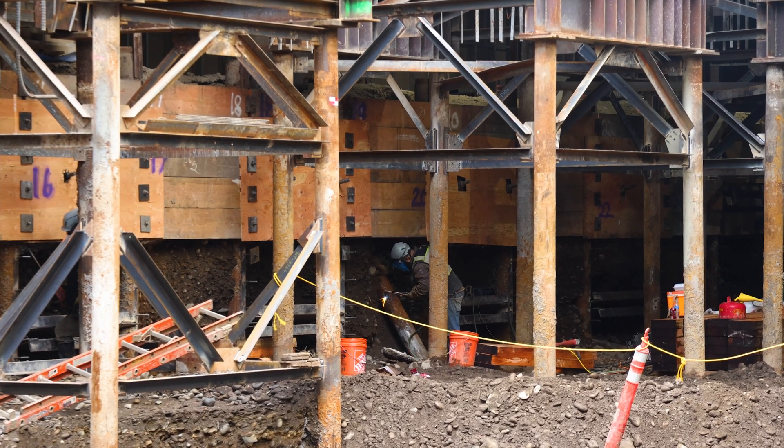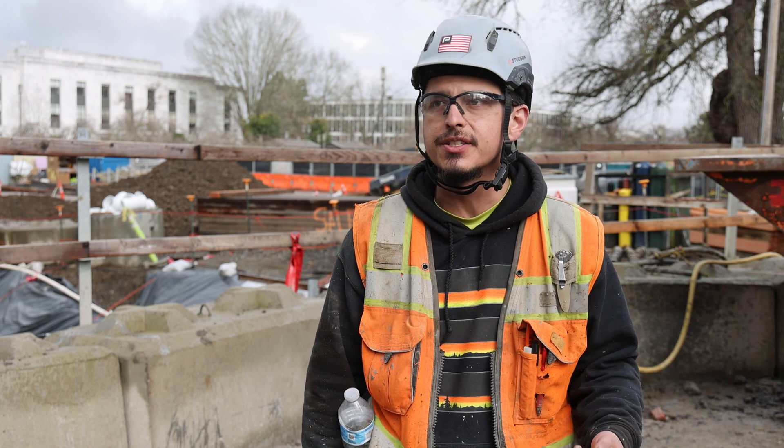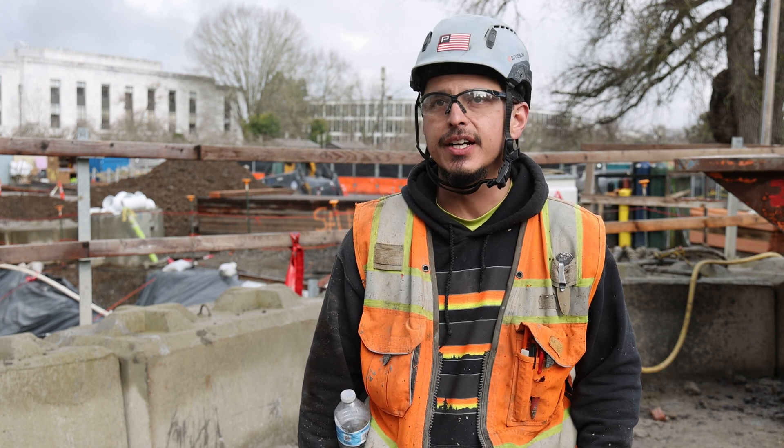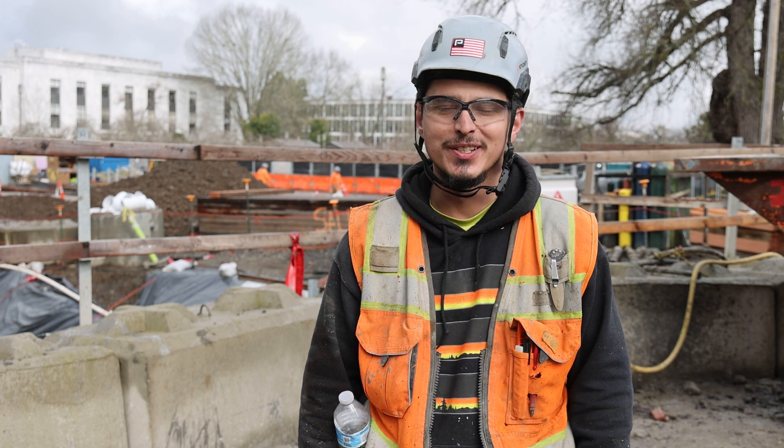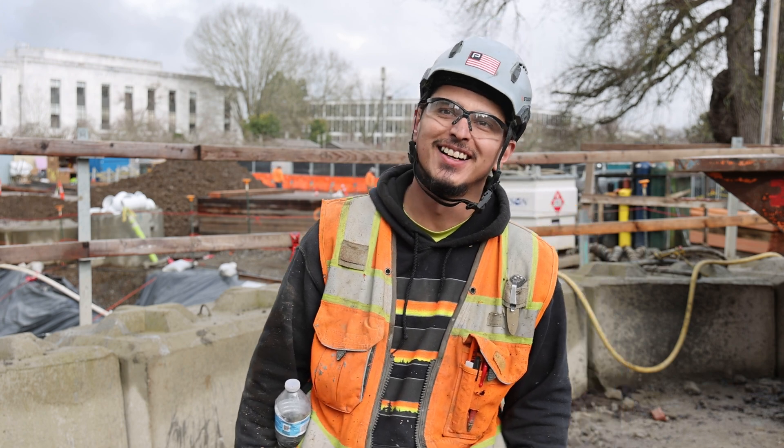And then comes the demo. Right now Josh is working on the soil nails, the whalers — we've got a bunch of welders down there getting all that prepped and welded. So hopefully here soon, we wrap it up.